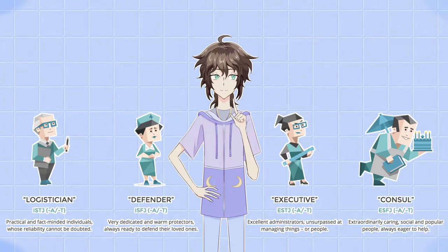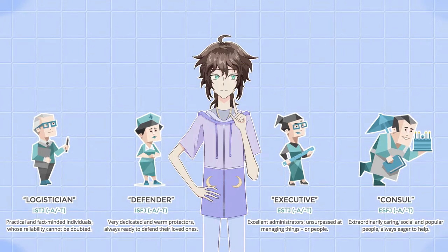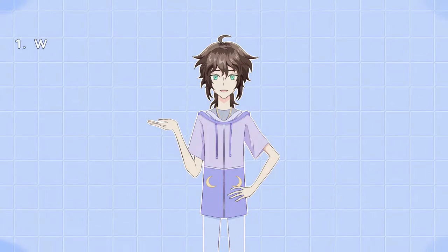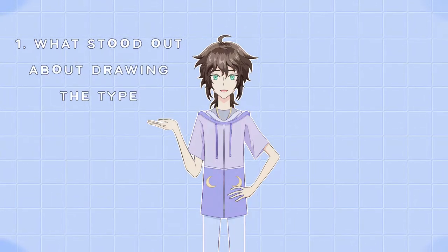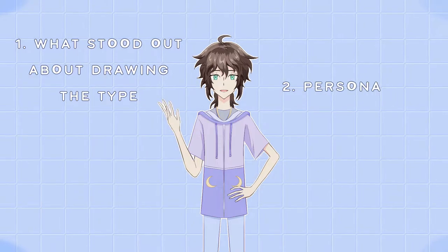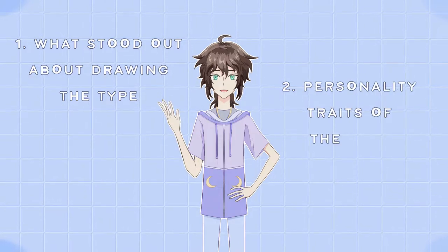For each of the four types I'm going to talk about the illustration itself, the pose and the outfit I chose, what was special about that and so on. Then I'll talk about some characteristics that the personality type tends to have.